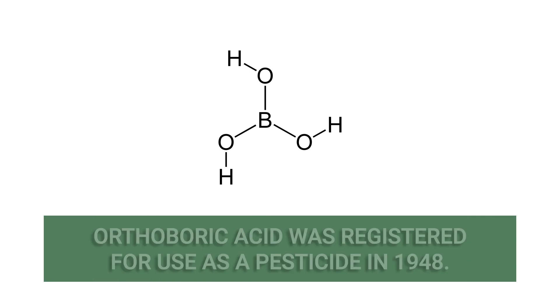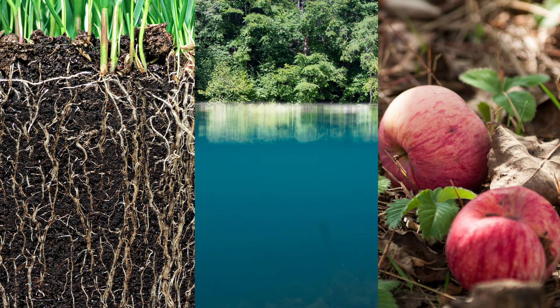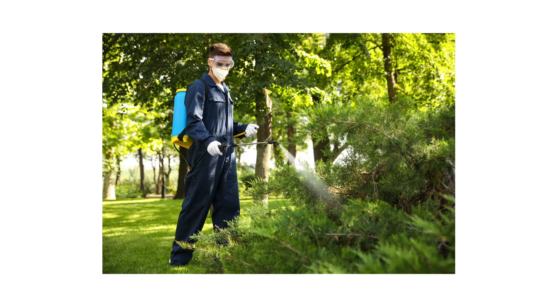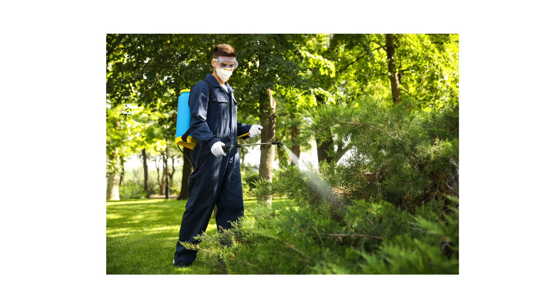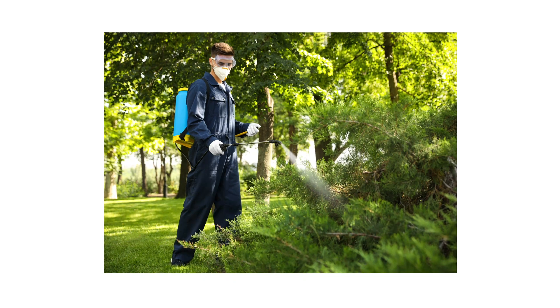Orthoboric acid, first registered for use as a pesticide in 1948, is a naturally occurring chemical found in soil, water, and plants. It's commonly used in products that control insects, spiders, fungi, and weeds. Orthoboric acid products are sold in different formulations like liquids, granules, and dusts.